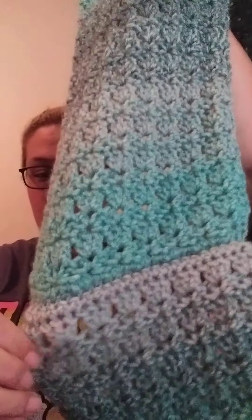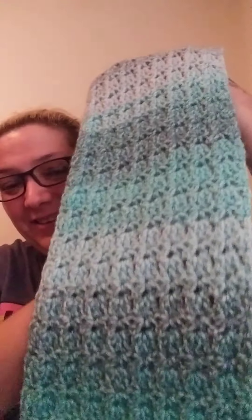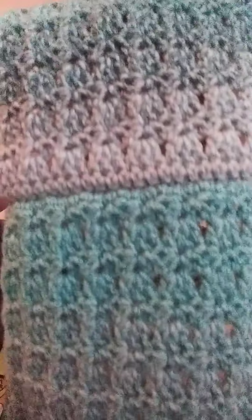Oh, I lied about having only one finished project. I also have this — remember the scarf I showed you? Well, I turned it into an infinity scarf. I sewed it together there, you can see. And I just really like the stitch and I really like the color. Yeah, I love it. That is my infinity scarf.